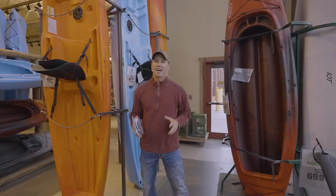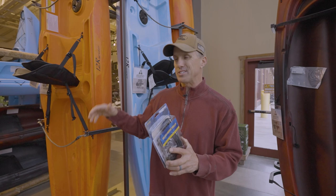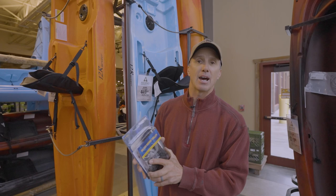Another great gift for somebody who might be a kayak angler is a trolley system. It enables you to really position your boat in a lot of different areas — you don't have to pull your anchor up, you can move your kayak around with this trolley system. It's $34.99.